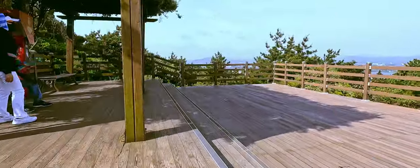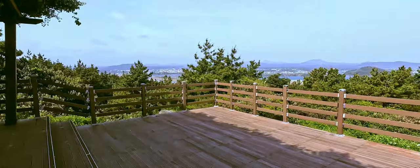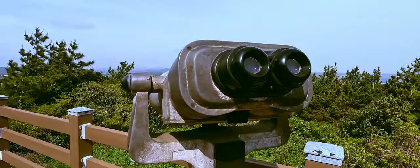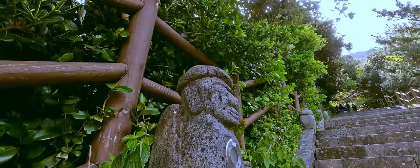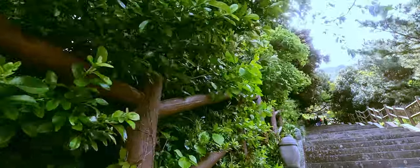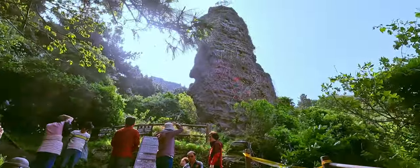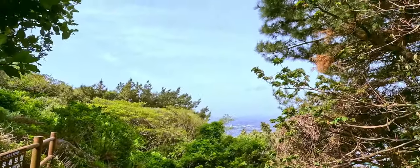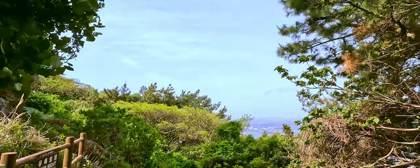All right, we got to the first stop — the first shelter — and you can look at the view. We've already climbed up quite a bit. We've reached the 90-meter point and we have 208 meters to go on foot.